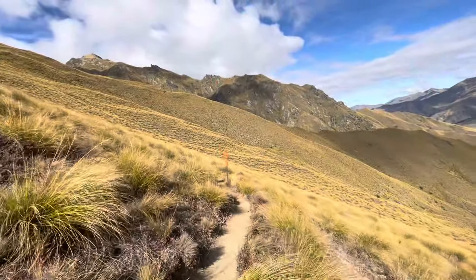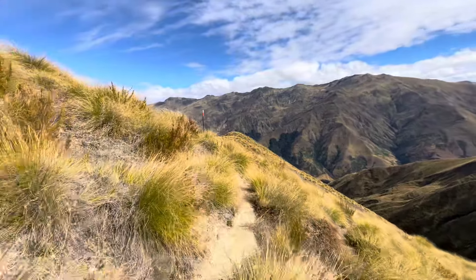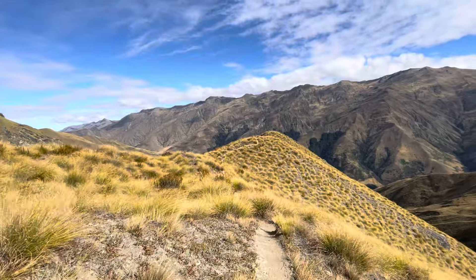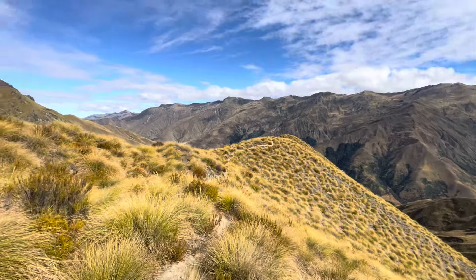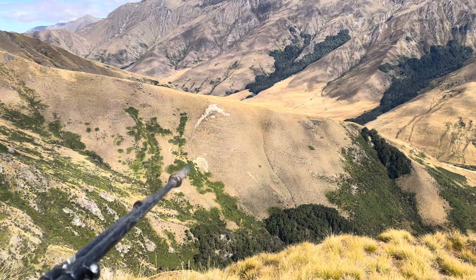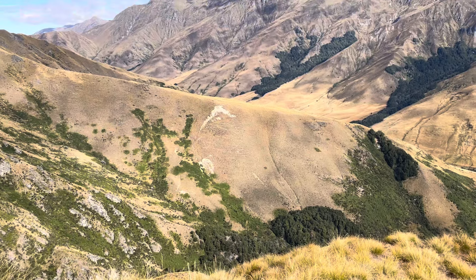Now the start of a 400 meter descent. Well, going down certainly is easy. With every meter I go down I know there's going to be another hill I'm going to have to come up - but enjoy it while it lasts. Still going down, but over there on that hillside I can see a track zigzagging its way up, so I've got a feeling that once we go down that's where we start climbing again.